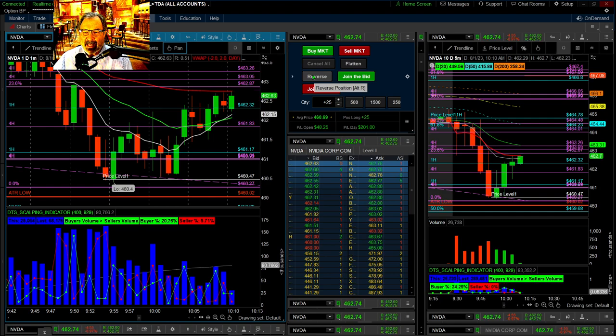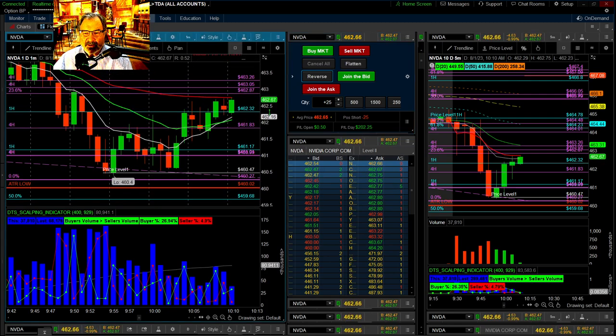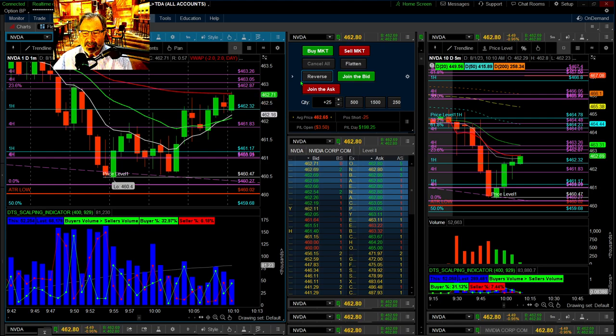That's the fourth or fifth candle that didn't complete the channel. I'm going to reverse — I'm reversing there. I can't count on it going up. See how many didn't complete? I'd rather bank over $200 and then hope that I don't lose it on this trade.